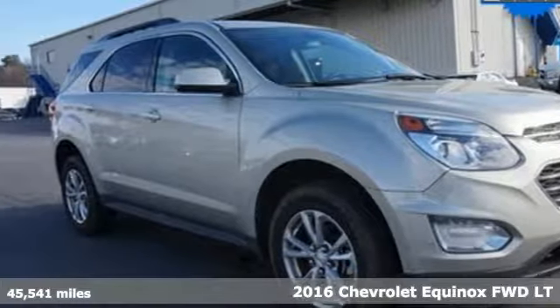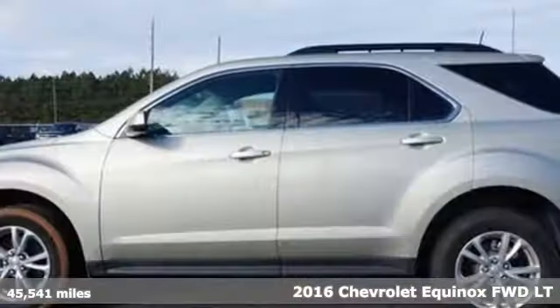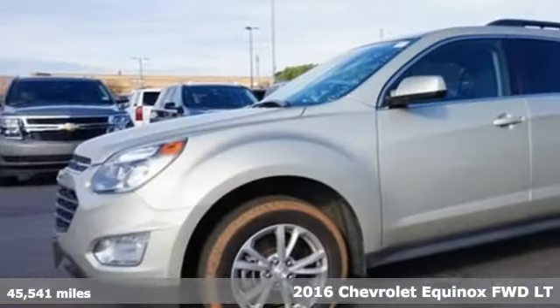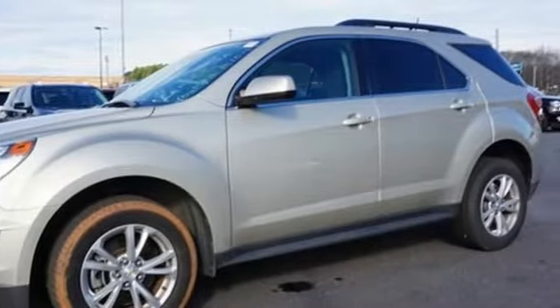Here's a 2016 Chevrolet Equinox, designed to handle life's journeys and all the equipment it requires. And with features like these, every drive is a pleasure.